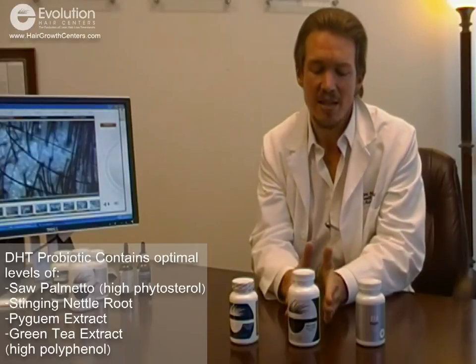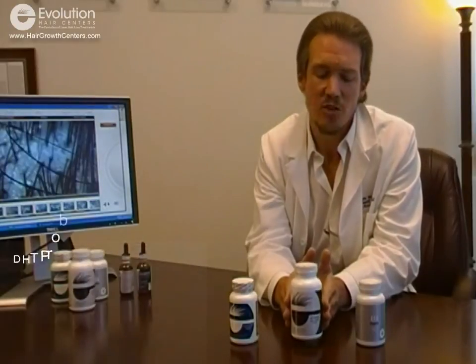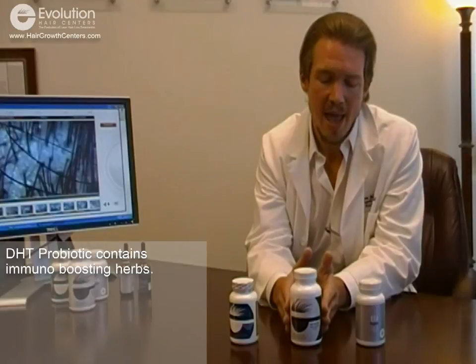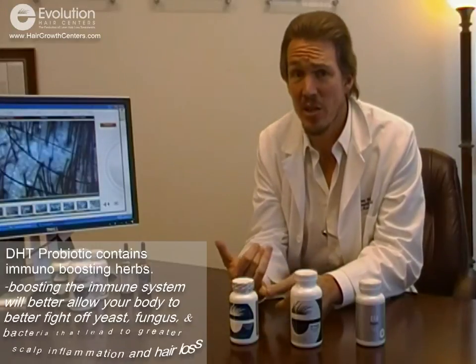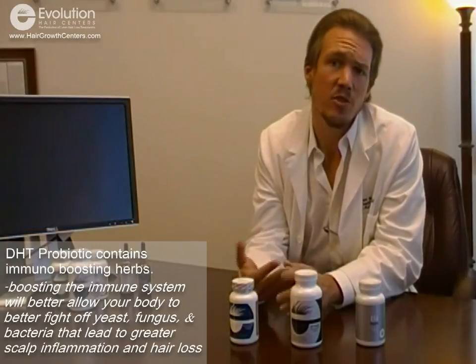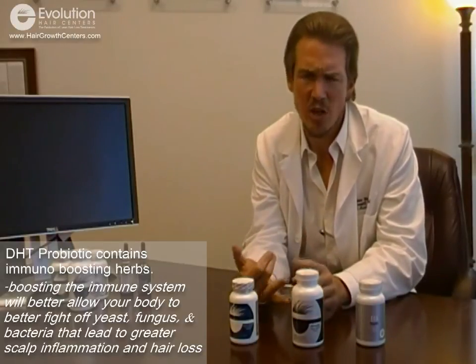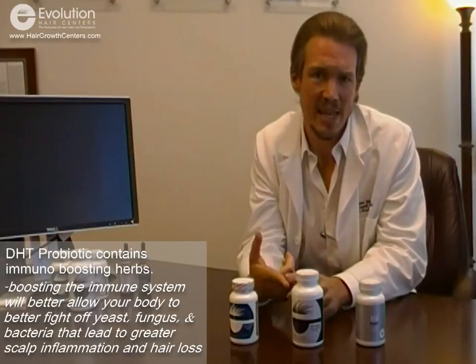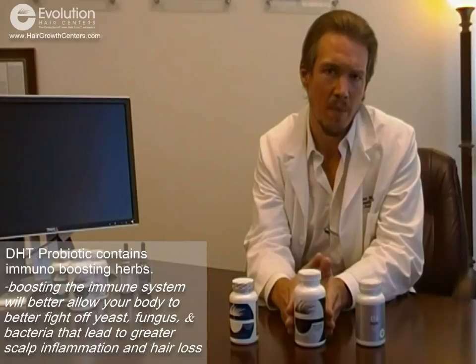It acts as a dual DHT inhibitor, and that single focus represents about 50 percent of what this product has to offer. The other 50 percent acts as an immune booster. The immune system has a huge impact on hair growth by inhibiting the growth of bacteria, yeast, or fungus on the scalp — because those things actually create inflammation, itching, dryness, swelling, and dandruff. In a primary vitamin, we want to make sure we're covering all bases.